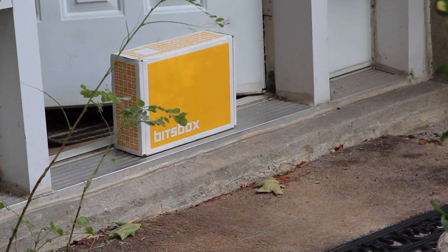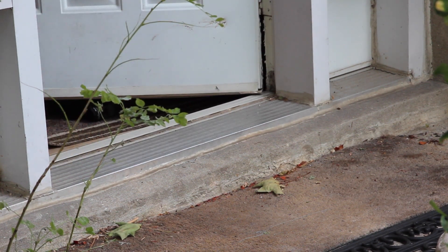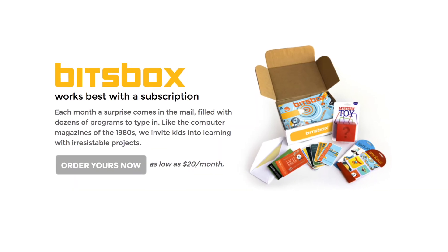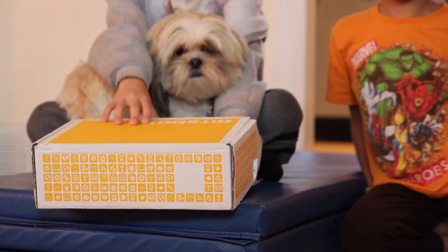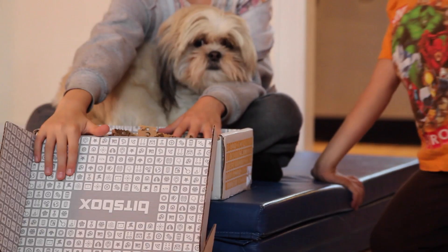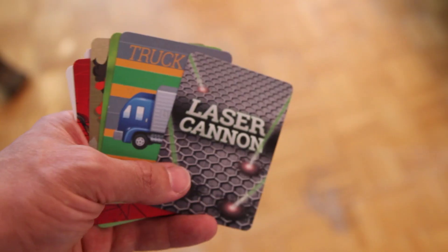Hi, this is Anthony from iMore.com, and today we'll be taking a quick look at BitsBox, a subscription box that teaches kids to code. BitsBox teaches your children the basics of JavaScript and HTML coding in a fun and exciting way. With a monthly subscription you receive a box filled with various coding projects and sometimes interesting toys that are part of that month's theme.